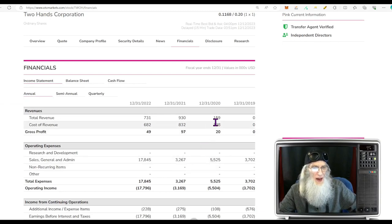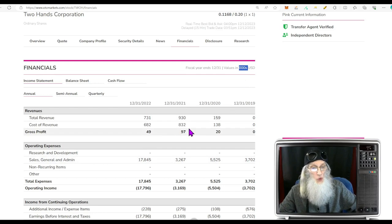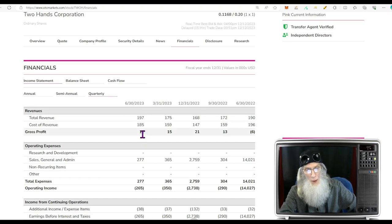Financials for Two Hands: back in 2020 they had $159,000, in 2021 they kicked it up to $930,000, then fell back to $731,000. Looking at quarterly reports, we're running about even keel — we're at $197,000, and their most recent quarterly report shows $212,000. So they are growing consistently, not huge leaps and bounds, but growing, though profits are still really light.